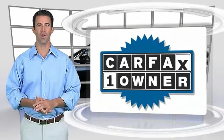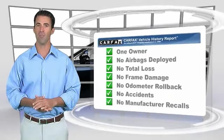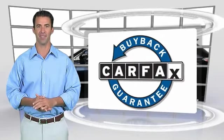This is a one-owner vehicle with the Carfax Vehicle History Report. Be sure to find a complimentary copy of this report online or contact the dealership. This vehicle qualifies for the Carfax buyback guarantee. Experience it once and you'll never forget it.